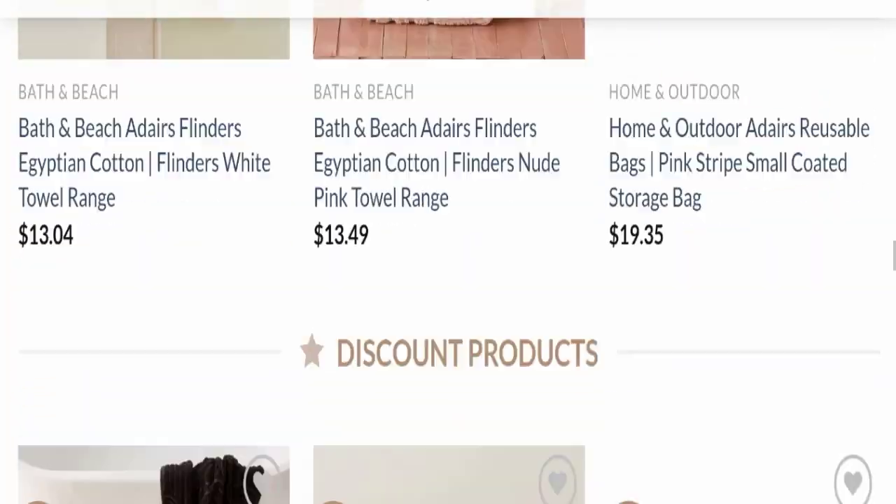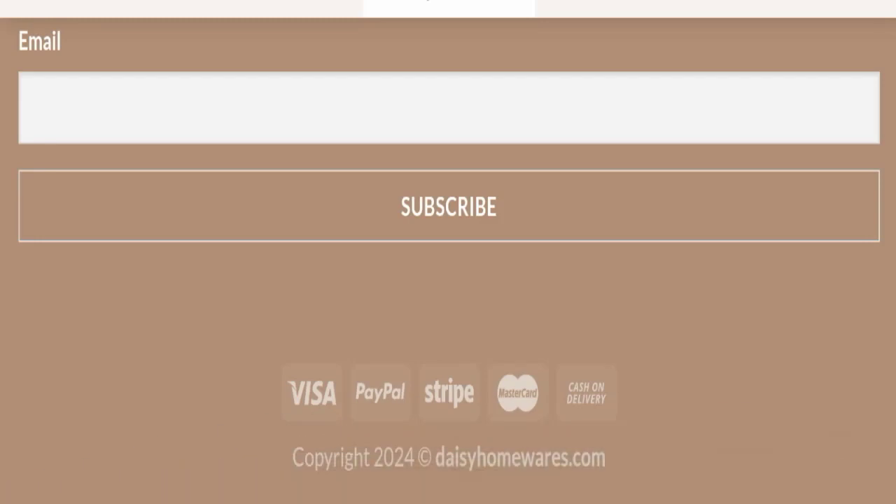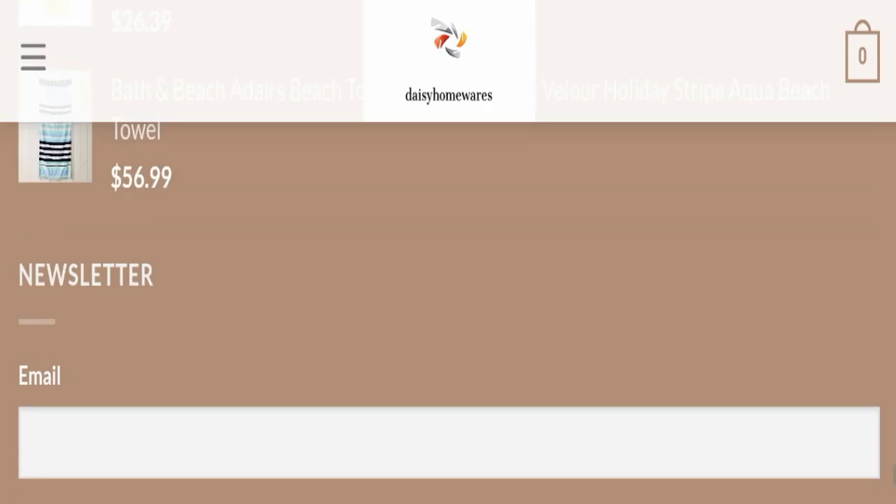Next we will check the payment modes of this website. If we talk about payment modes, they are accepting Visa, PayPal, Stripe, Mastercard, and cash on delivery for making payments.